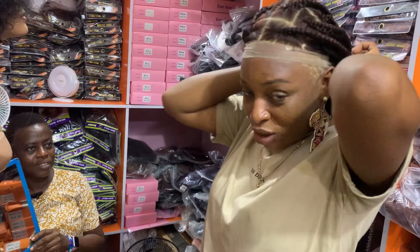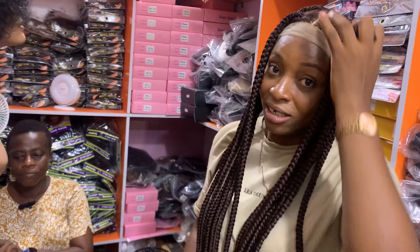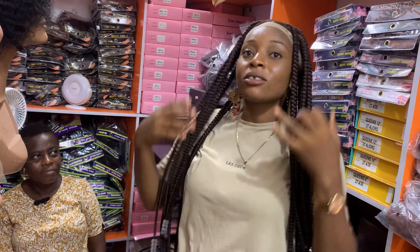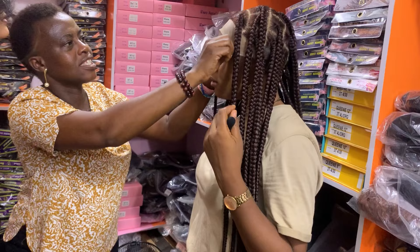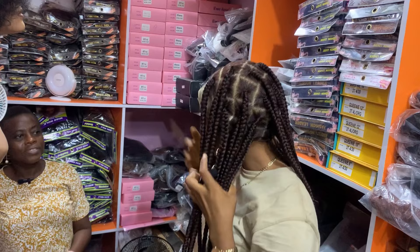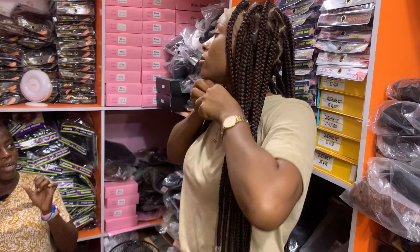Guys, as you can see she even has braided wigs, so it's like an all-rounder store — you can get everything. Not like other stores I've been to where you get one particular thing; this one has anything you're asking for. So you have to cut off the lace. Is that a wholesale price? Because it's already braided, it becomes natural and then they braid on it — they ventilate and then they braid. This is nice.